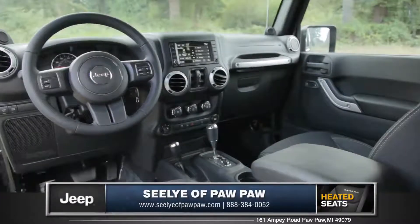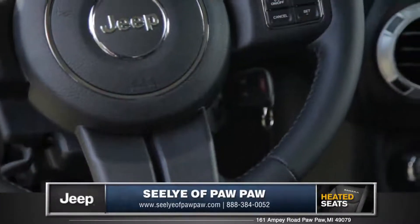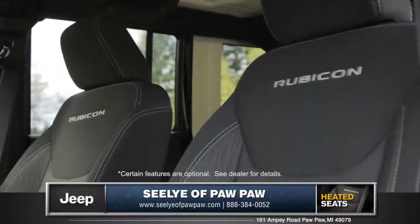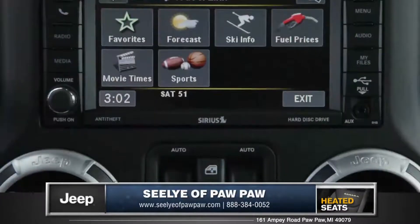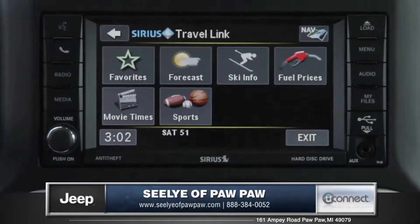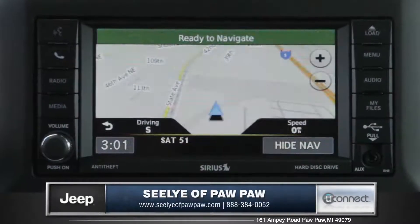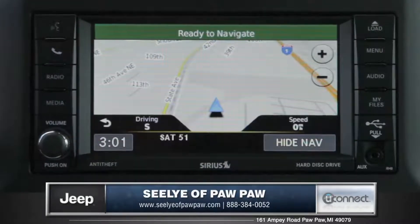Upon entry into the cabin, you're greeted with a leather-wrapped steering wheel. It even comes with heated seats so you can enjoy those chilly mountain climbs. The available Uconnect 430N system with entertainment features like Sirius XM and navigation by Garmin offers precise directions.